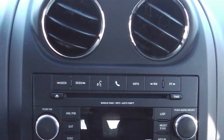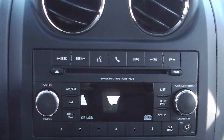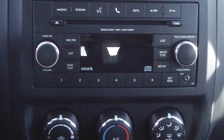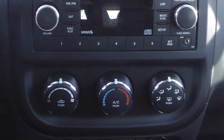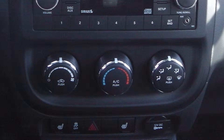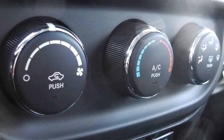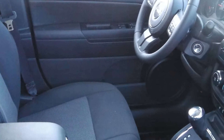It also includes a media center with AM/FM radio, SiriusXM satellite radio, a CD player, MP3 input jack, Uconnect voice command with Bluetooth, and air conditioning. The interior features all cloth seating with a front center console.